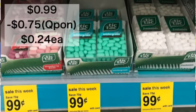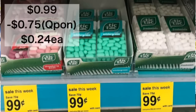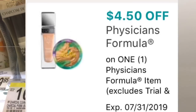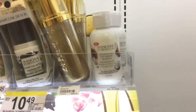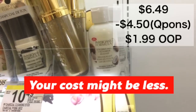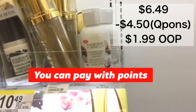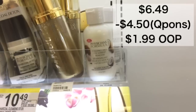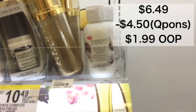Tic Tacs are only $0.99 this week and we just got a $0.75 off one digital — once that applies it's only going to be $0.24 each. A new Physician's Formula coupon showed up this morning for $4.50 off any Physician's Formula. The cheapest item I can find in my store is $6.49, and when you subtract $4.50 it makes it $1.99. This isn't the best standalone deal, but if you're trying to build a spend $20 or spend $30 transaction, this is a great item to add because the coupon is such a high value.